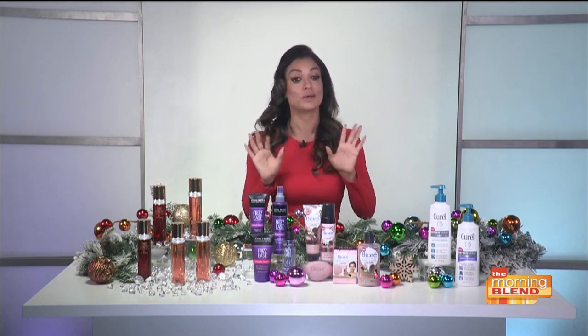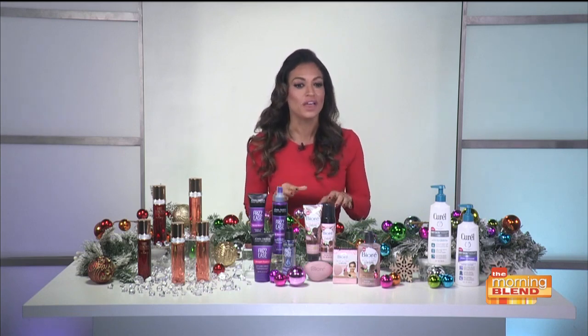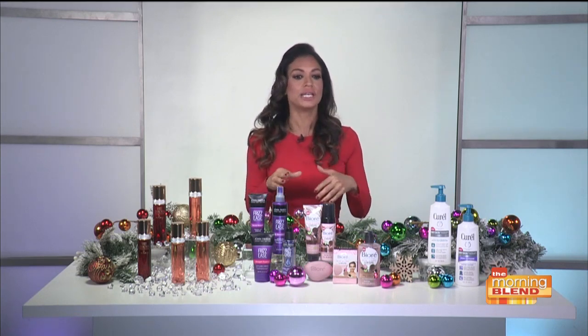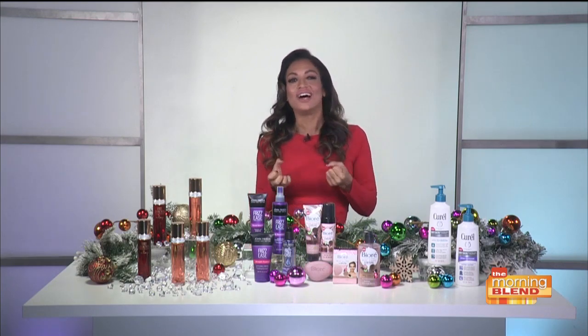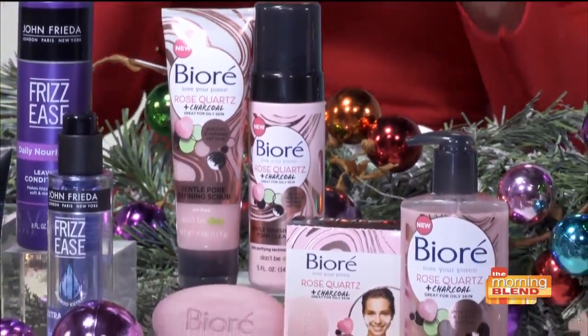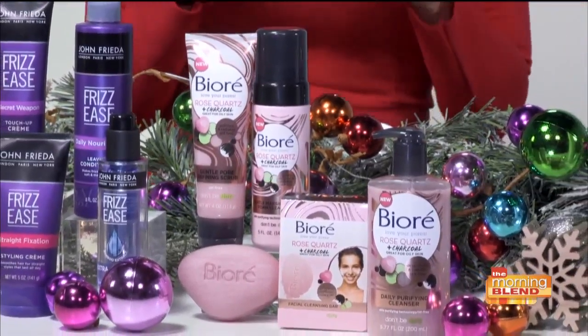To get your face really glowing, you've got to deep clean. I am loving the new Bure Rose Quartz Plus Charcoal Collection. This collection is all about getting the dirt out and bringing the love in. The natural charcoal works to draw out excess oil and impurities, and Rose Quartz is the crystal known to radiate love and self-care.